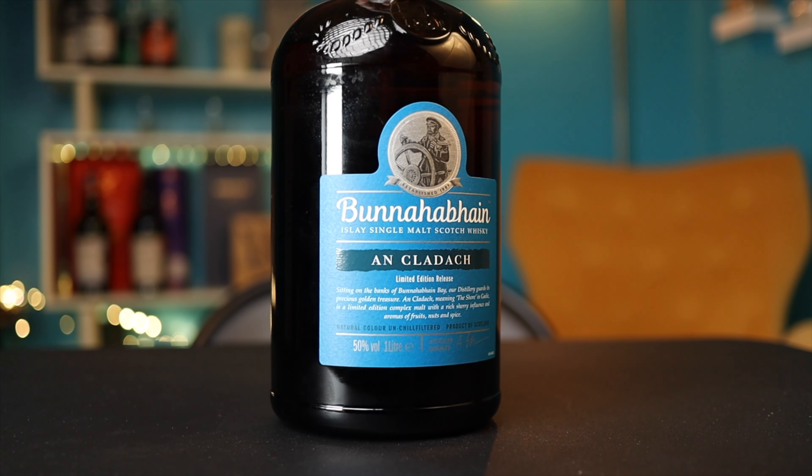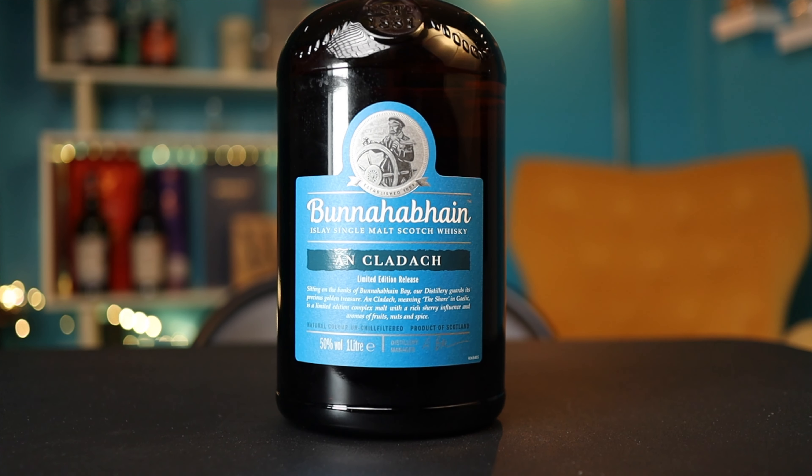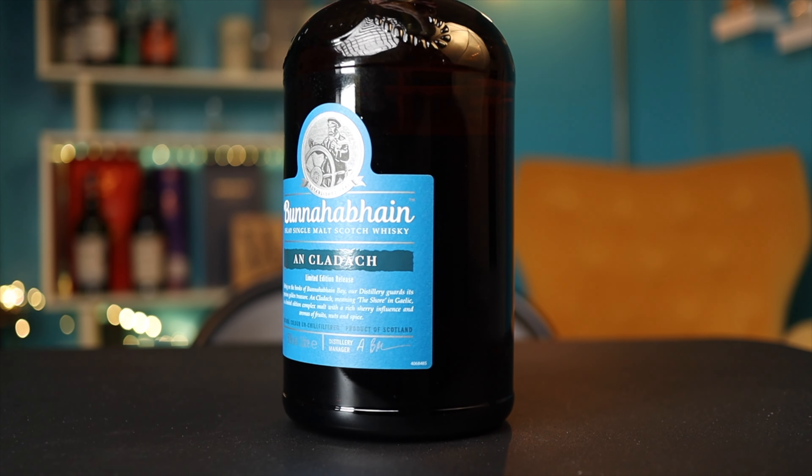Travel retail bottlings are very hit or miss, especially with one like this — it's a non-age statement whiskey. But the other specs are pretty impressive: it's 50% ABV, non-chill filtered, no color added, 100% sherry maturation. I paid less than $70 after the conversion, which is very much in the ballpark with the 12-year. And this bottle is big — it's a one-liter bottle. So we have a potential for good value if the whiskey's any good.